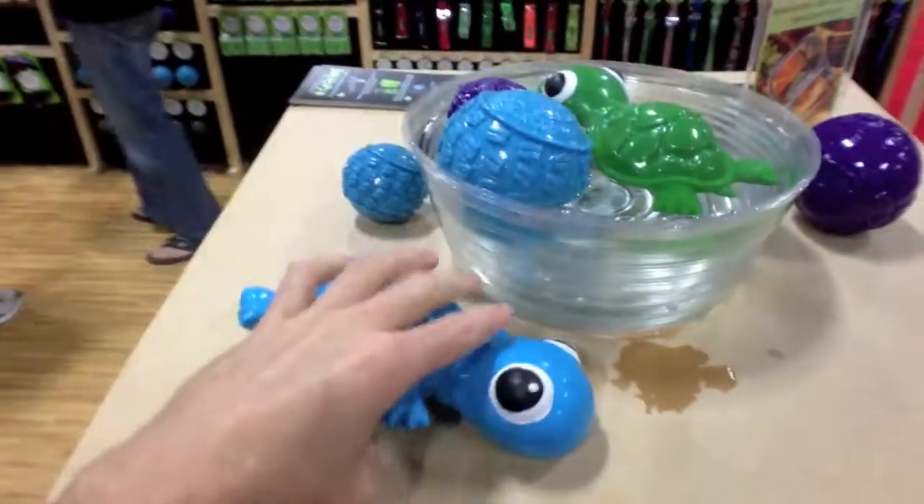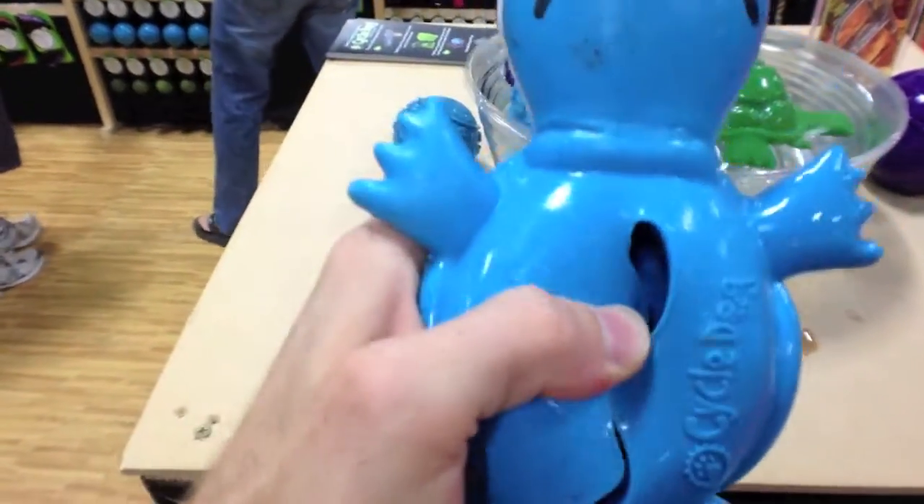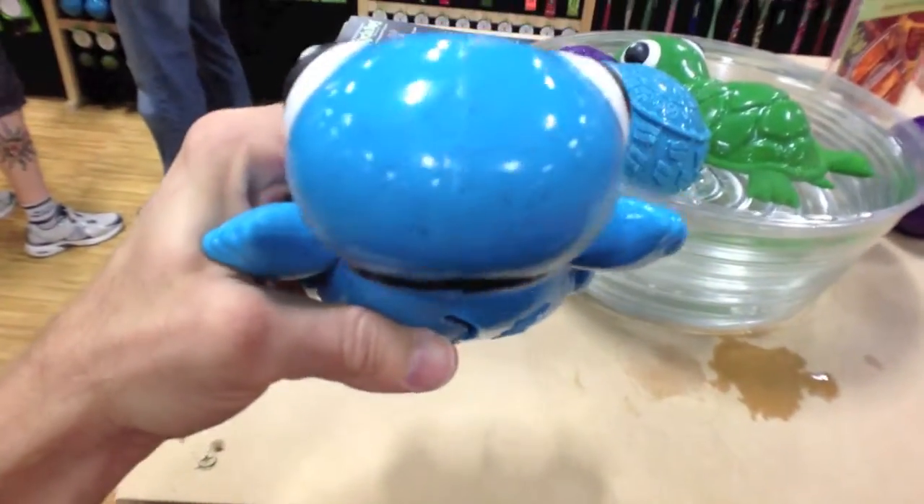Cool Cycle Dog — they've got this cute little turtle made of recycled tires. You can fill him with peanut butter for your dog.